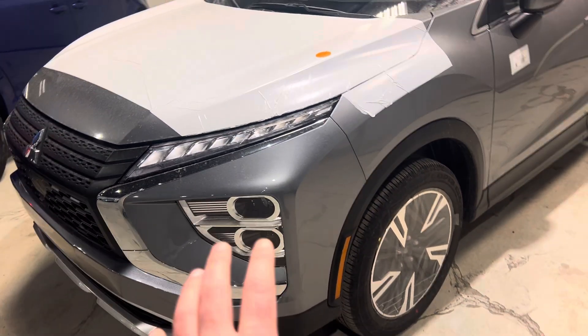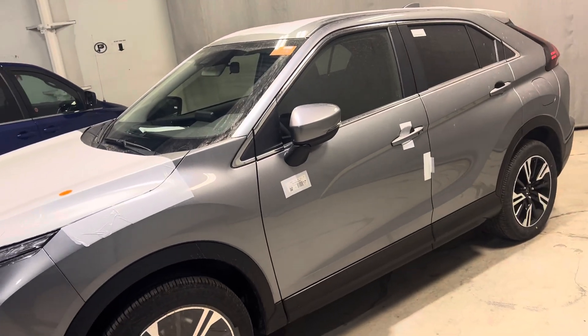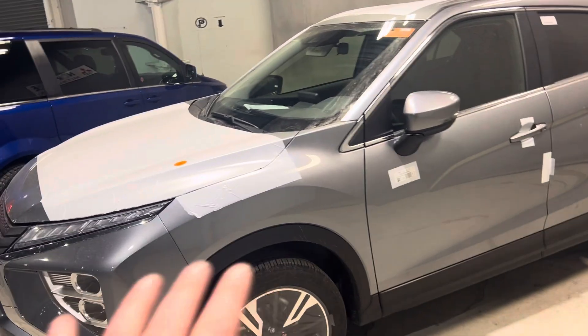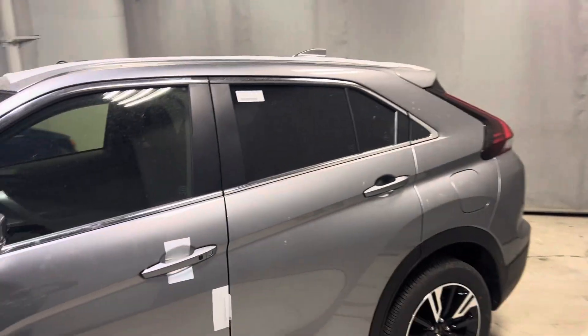You've got your daytime runners, your night times, and your high beams. This vehicle just arrived from Japan — probably last weekend — so it still has all the shipping and wrapping paper all over it. The exterior color is a titanium gray.